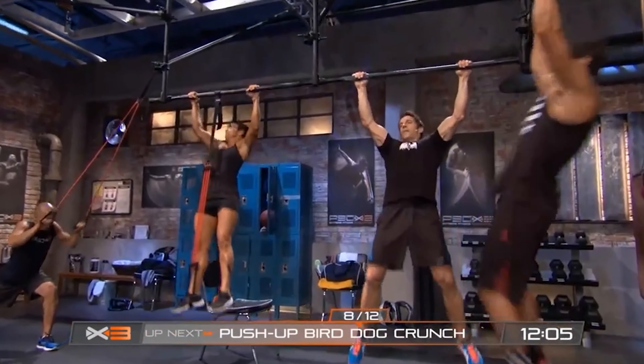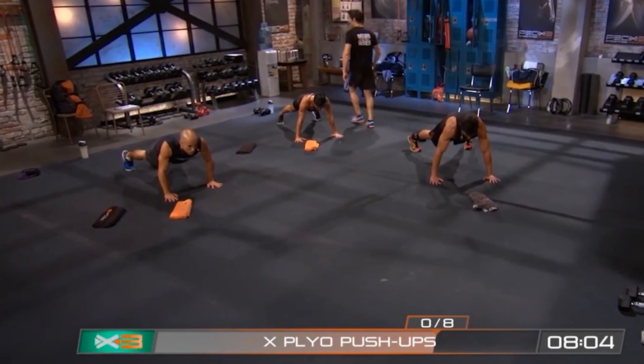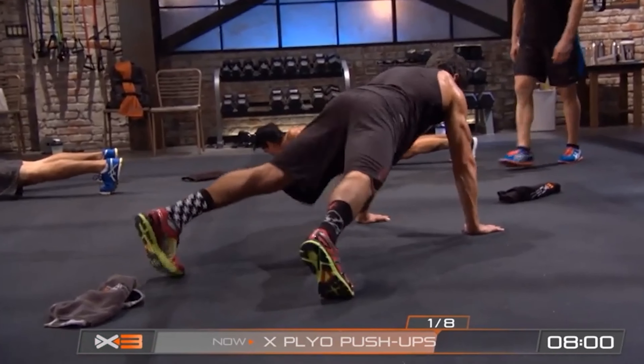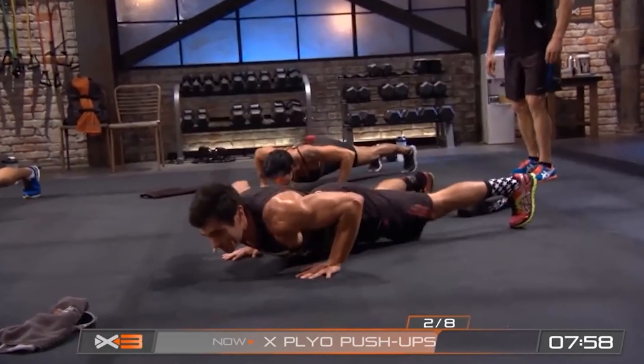Complex Upper is one you won't be doing until your third month — it's really one you need to build up to. And don't miss out on the yoga workouts either; they're fast paced and really do work your core.